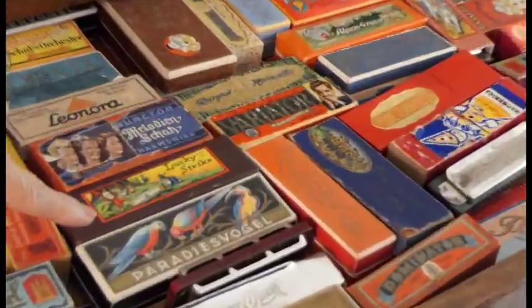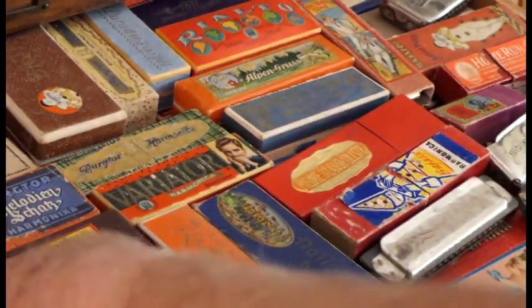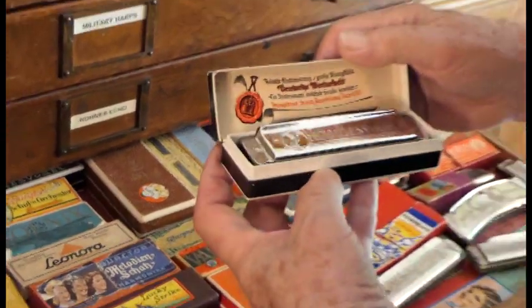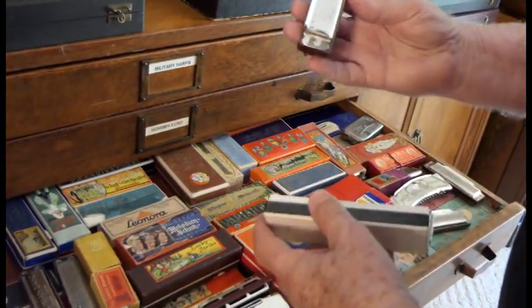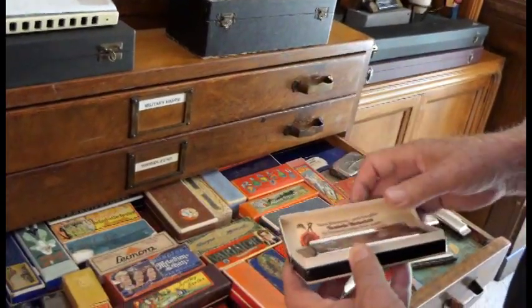Look at the beautiful — yeah, I don't know, I forgot what that harmonica — Bird of Paradise, yeah, Paradise Vogel. It's a nice harmonica, beautiful shape, beautiful, yeah. Beautiful box.